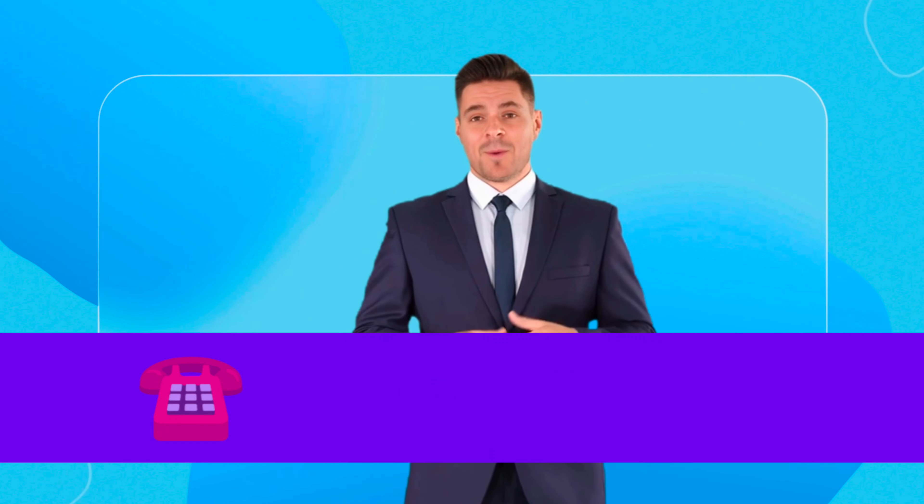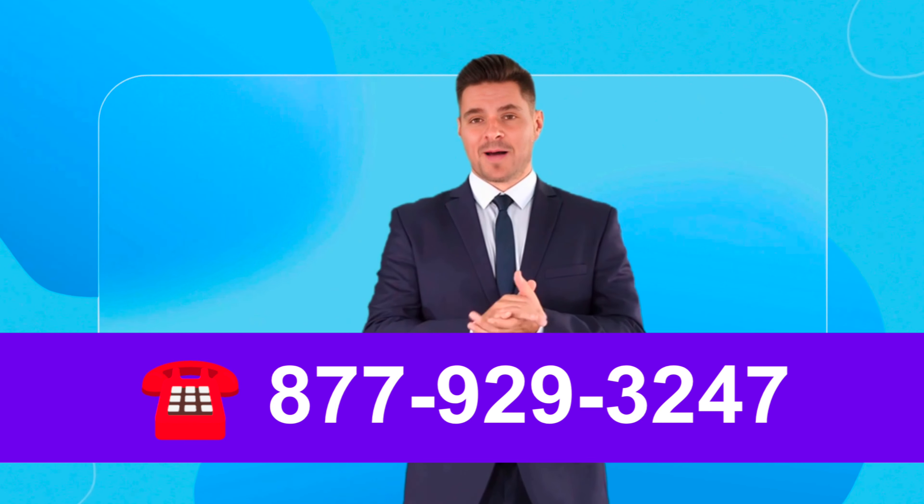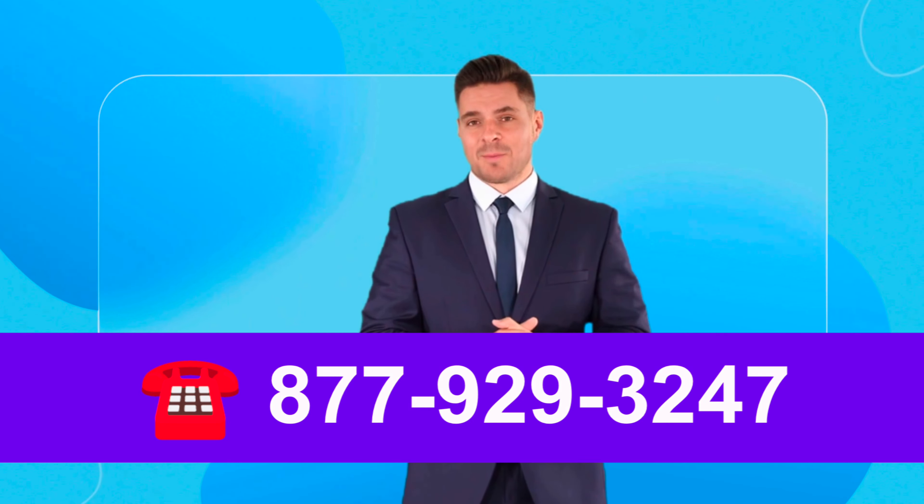Wayfair Call Center provides a convenient option for customers who prefer to speak with a representative directly over the phone. You can contact Wayfair Customer Service by dialing 877-929-3247 to speak directly to a Wayfair Customer Support Advisor.